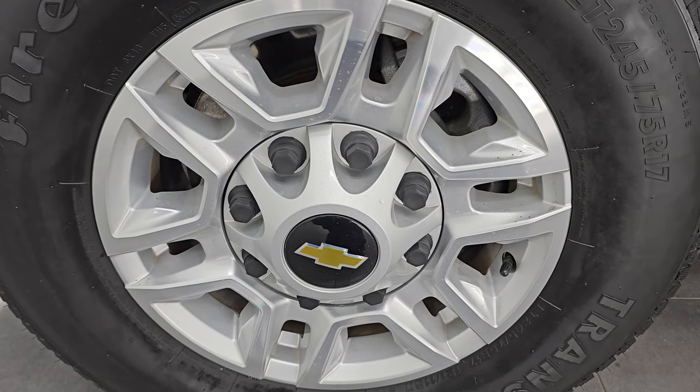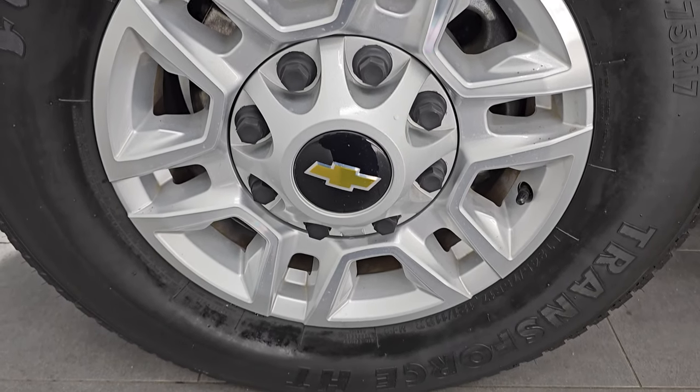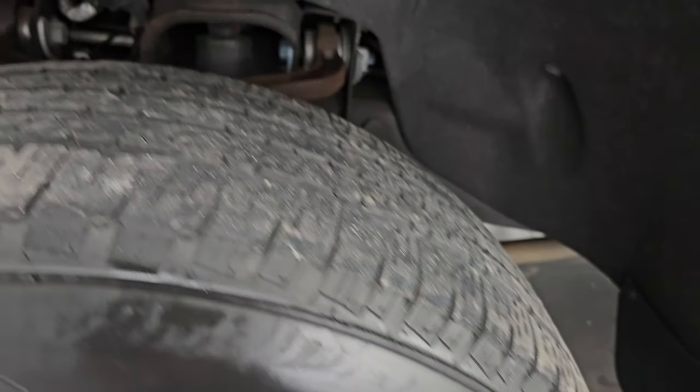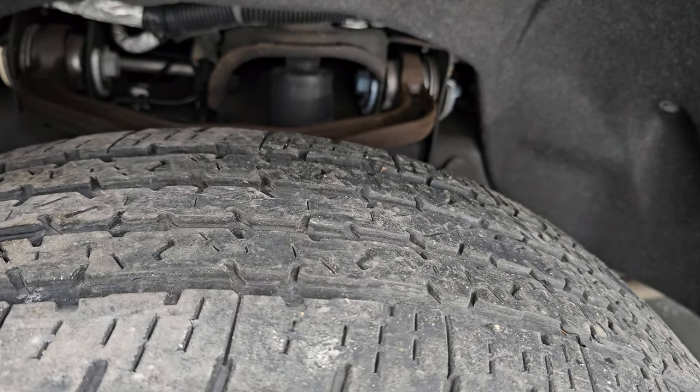So you do not miss out on gems like this one. It comes with the painted and polished aluminum wheels and it has Firestone Transforce HT tires. These are LT245/75R17s and they have right around half the tread left on them.